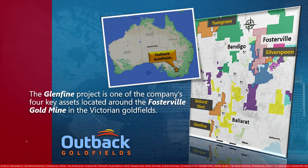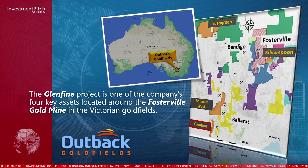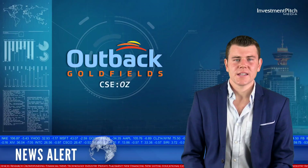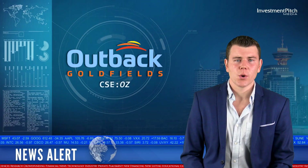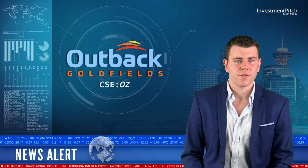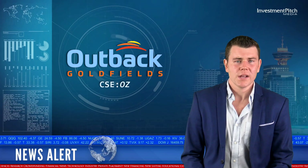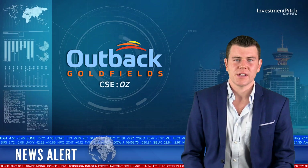The Glen Fine project is one of the company's four key assets located around the Fosterville Gold Mine in the Victorian Goldfields. It is centered on a 30-kilometer section of the north-trending Crustal Scale Avoca Fault, which juxtaposes Cambrian rocks of the Stawell Zone to the west with Ordovician rocks of the Bendigo Zone to the east.